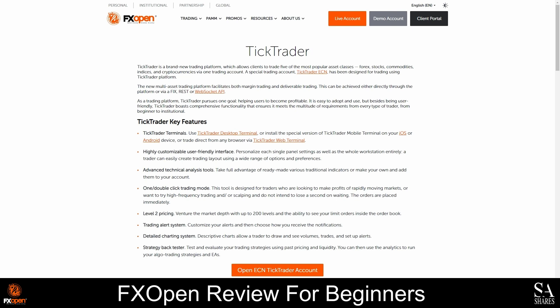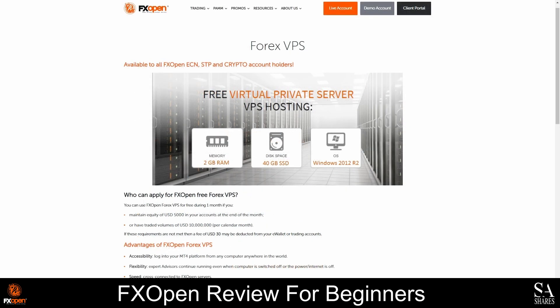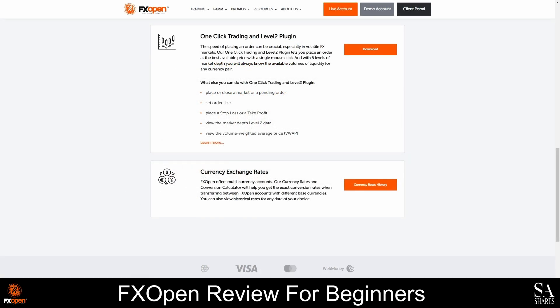You can also use TickTrader to run your algorithmic trading strategies and expert advisors. In addition to being compatible with popular trading platforms, FXOpen also offers virtual private servers, Fix API, a one-click trading and level 2 plugin, and an advanced currency conversion calculator.